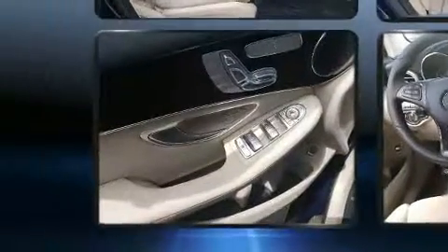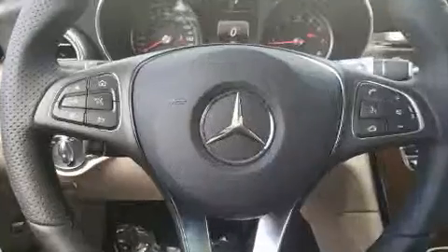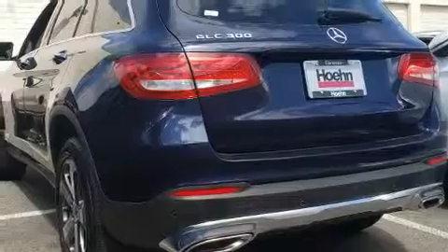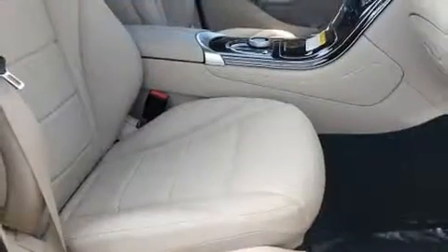Mercedes-Benz also prioritized safety and security by including dual front impact airbags, front side impact airbags, traction control, brake assist, anti-whiplash front head restraints, a panic alarm, an emergency communication system, and four-wheel disc brakes with ABS.